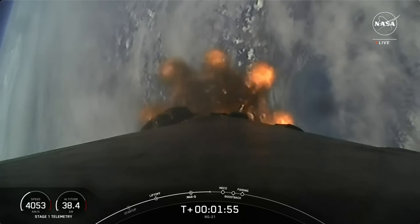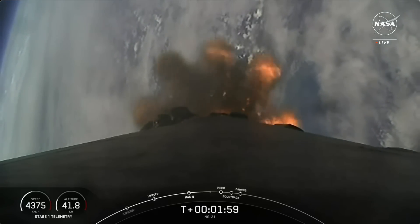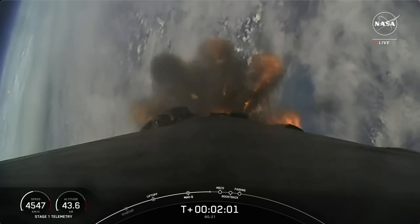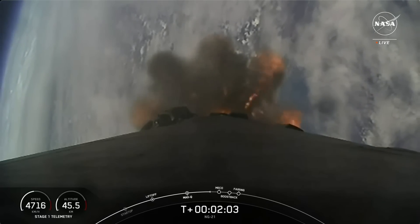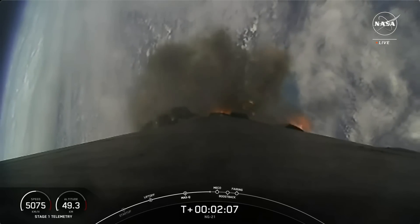After that, Falcon 9's first stage will ignite again to orient itself to head back to land. And shortly thereafter, the two fairing halves will separate and expose the spacecraft to the vacuum of space.